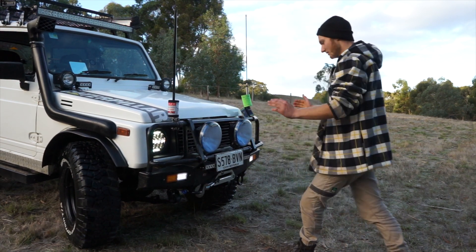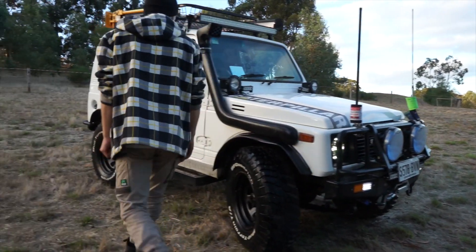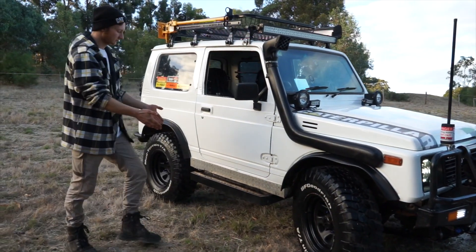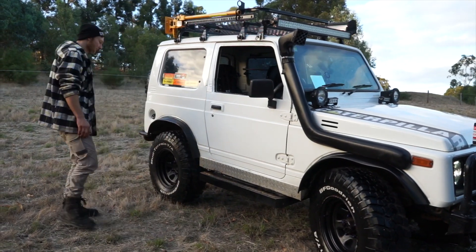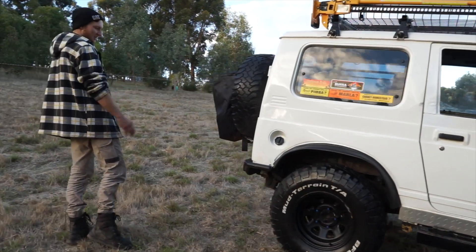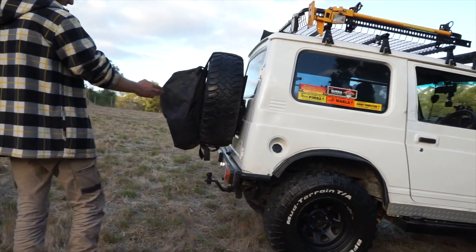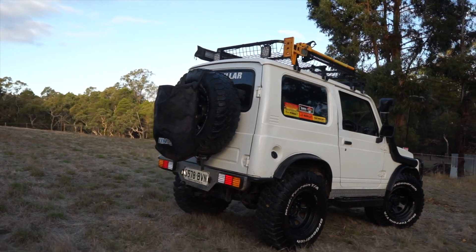At the front of the vehicle I'm running a standard ARB full bar with recovery points and a winch. On the side I've got custom chassis rail mounted side steps. Out back I'm running a custom rear bar with checker plate and LED lights — looks pretty dope.